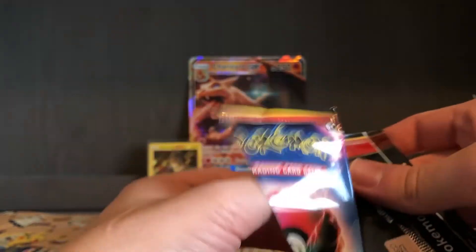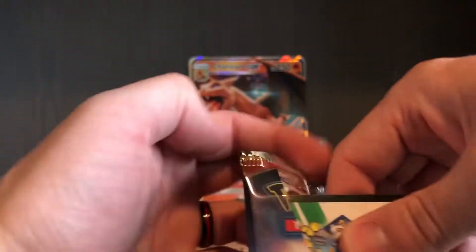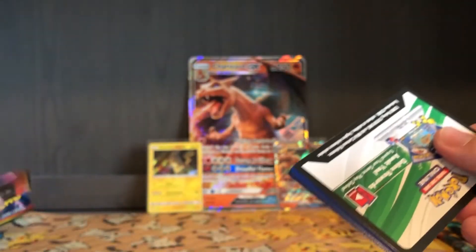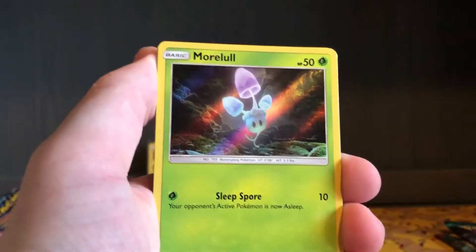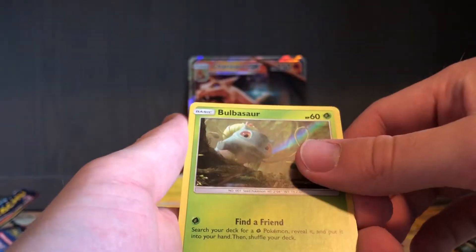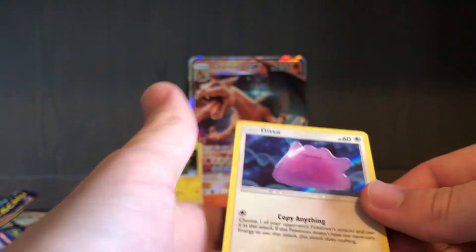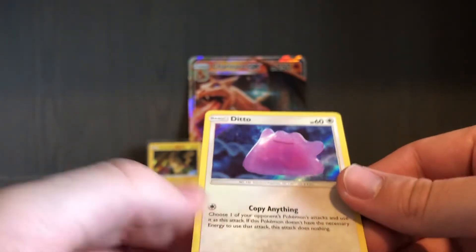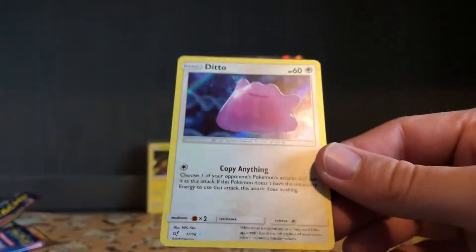Bulbasaur is a good one to get as well. I've kind of made it a goal to try to get nine of each card. Since this set is fairly easy to complete, I'm going to try to get a full page worth of each card. So there's Morlul, Bulbasaur, Jigglypuff — and nice! We've got a Ditto, which is one of the ultra rares, indicated by that silver star.